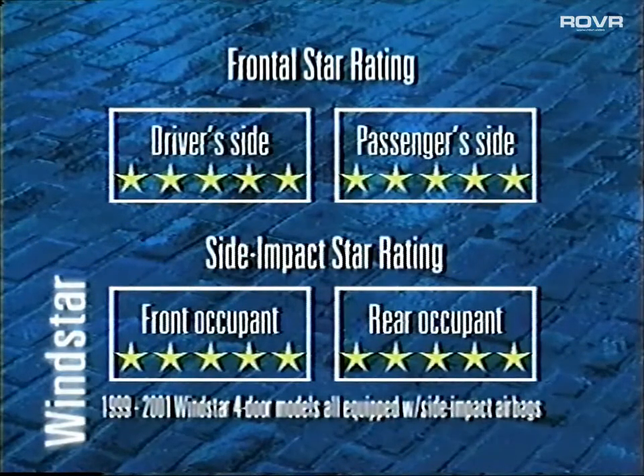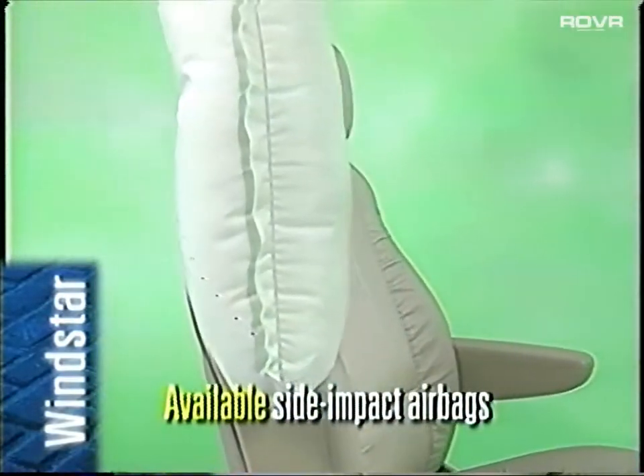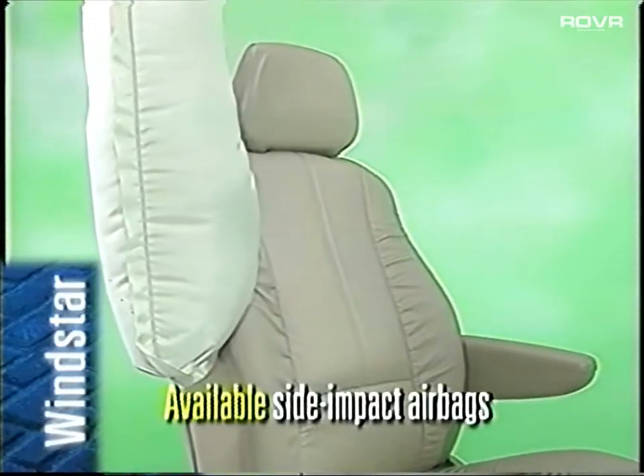Three years in a row — that's how long Windstar has maintained the highest front and side crash test level, a quadruple five-star rating. The Windstar was the first vehicle to receive a quadruple five-star crash test rating back in 1999. Be sure to tell customers that Windstar offers additional protection for the front outboard passengers with available side impact airbags.